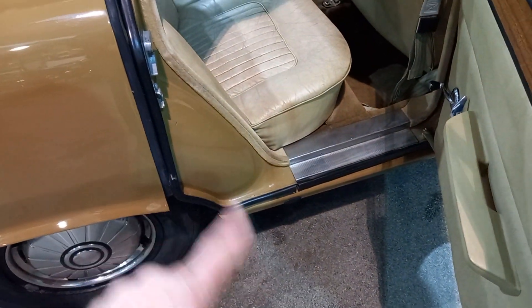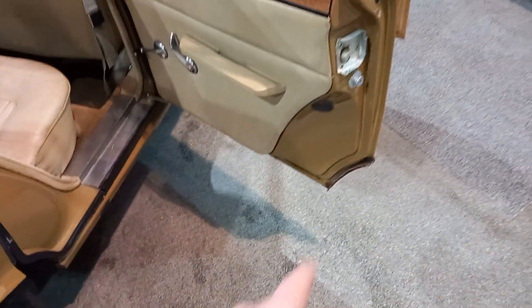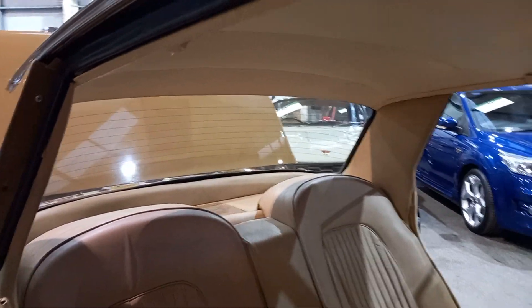This area — we all know it's a problem area with these P6s. But no, she's nice in there, it's nice and pretty. Nice on the door cards and so forth. We've got a bag of goodies there — all sorts of books, some Rover books and so forth, and a workshop manual I think from memory.